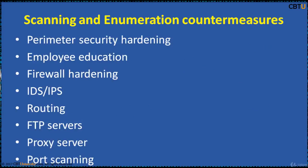Security countermeasures can never be a definitive approach, but some approaches will help in minimizing the risk. Some of the measures are perimeter security hardening, employee education, firewall hardening, IDS, IPS, and many others. We are going to cover these soon.